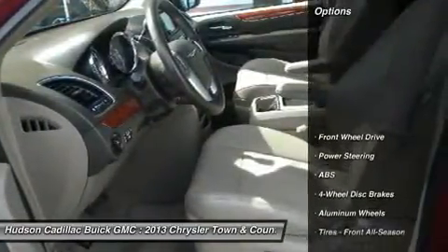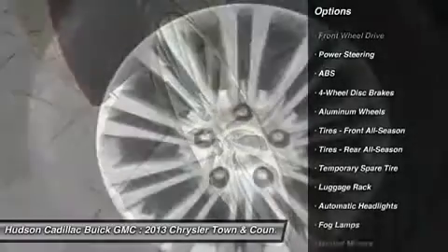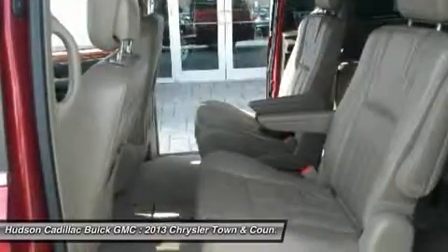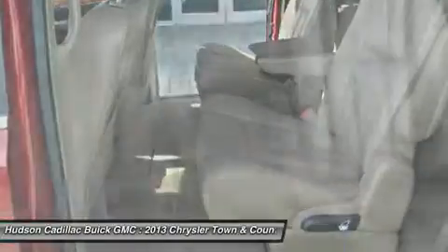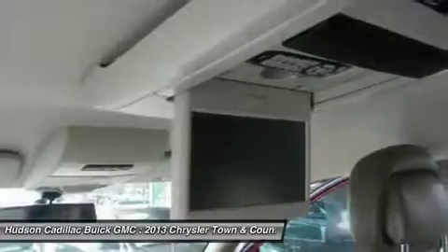Here are some of this vehicle's great options: steering wheel audio controls, anti-lock braking system, power lift gate, power passenger seat, keyless entry, remote engine start, Bluetooth, leather-wrapped steering wheel, power steering, and adjustable steering wheel.